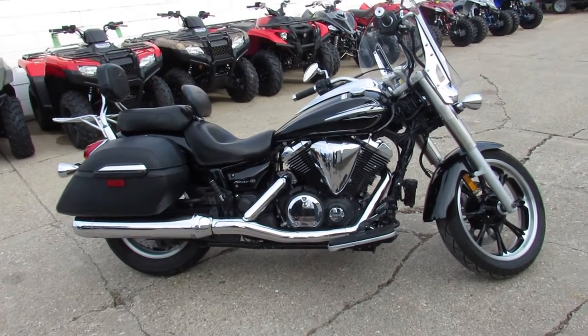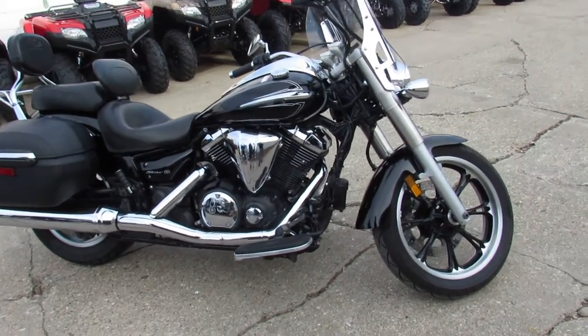Hey guys, it's ApprovalPowerSports.com here. Over 600 used bikes in the showroom for sale.